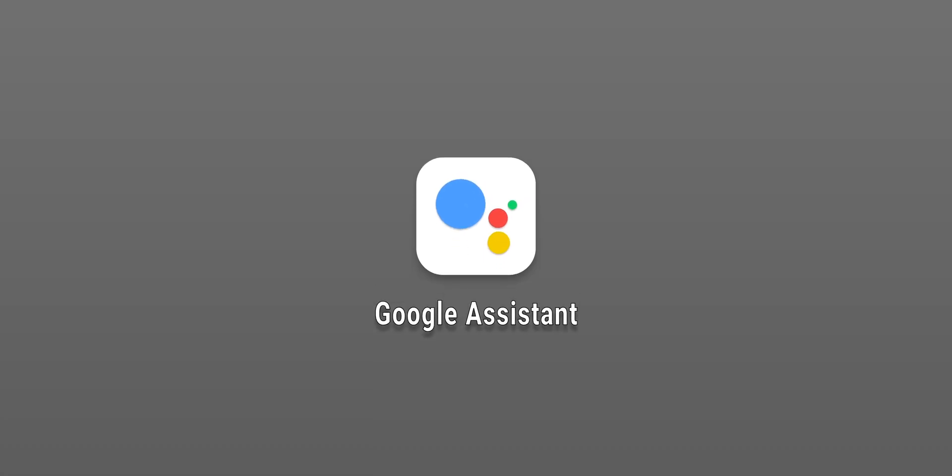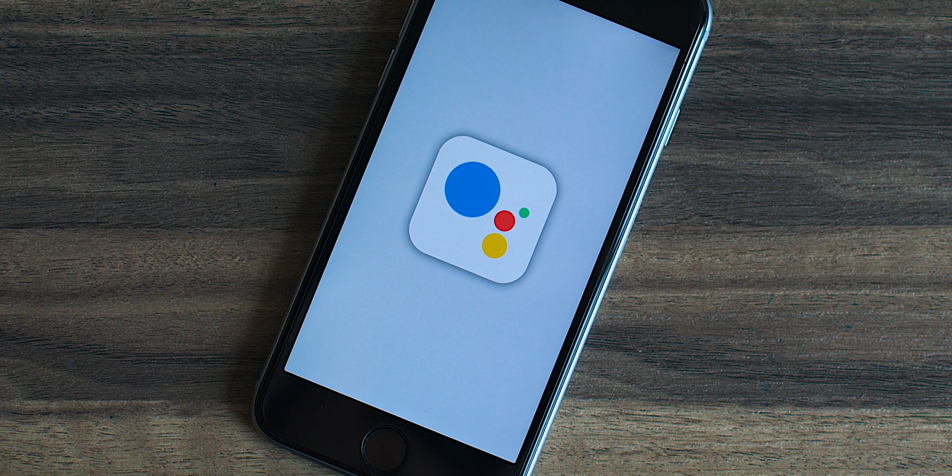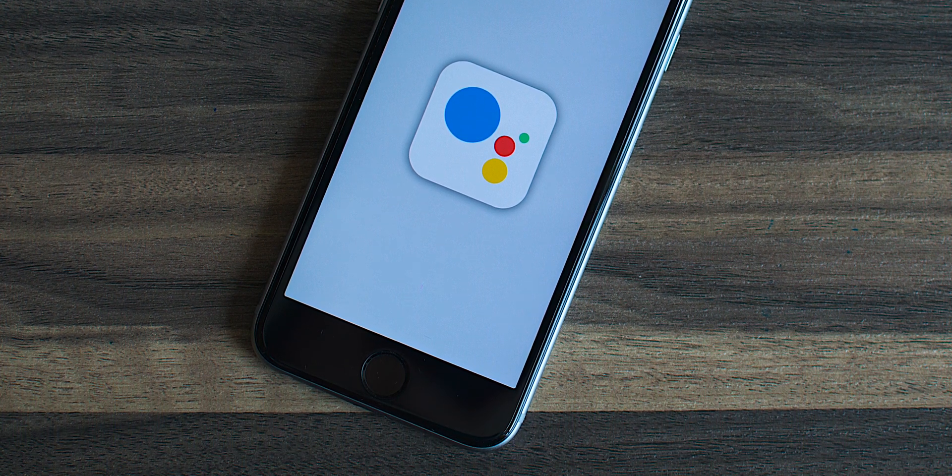What's up guys, this is AK. Google Assistant is the best voice assistant out right now, and if you use it every day, I'm pretty sure you know how useful it is. However, there may be some features you don't know about, and that is exactly what this video is about. In today's video I want to share my top 5 favorite Google Assistant features and life hacks that I think you're going to find useful. So without any further delay, let's jump right in.